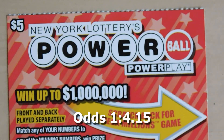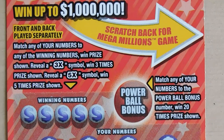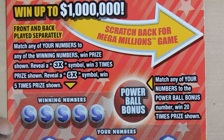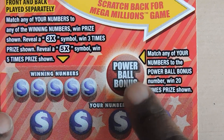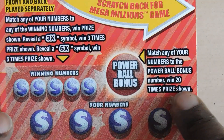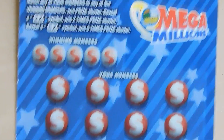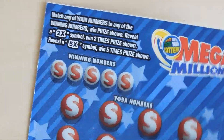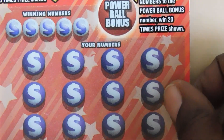Our next ticket is the Powerball ticket. With this ticket it's a matching numbers game. If you get a 3x or a 5x on this side you get to multiply your prize. With the Powerball bonus, if your number matches this number here you win 20 times the prize. On the back side of this ticket is the Mega Millions side, and the multipliers are 2x and 5x.